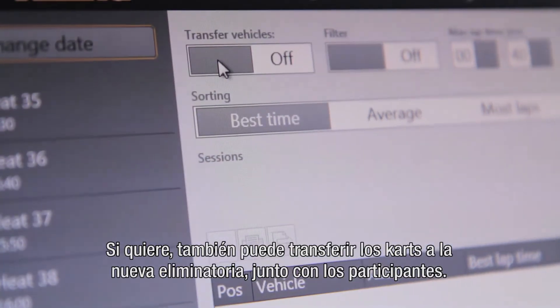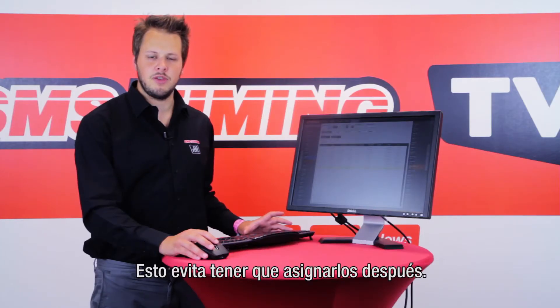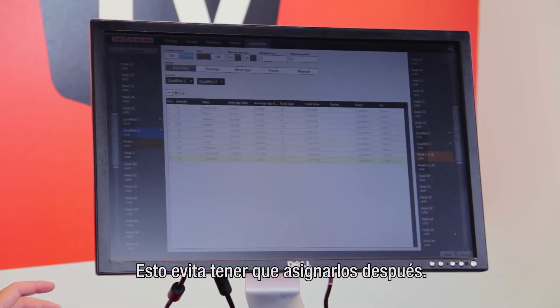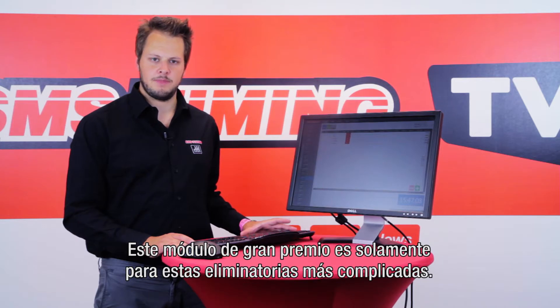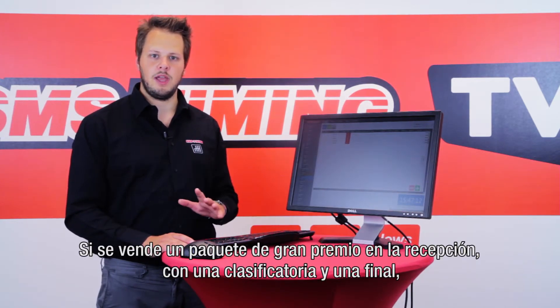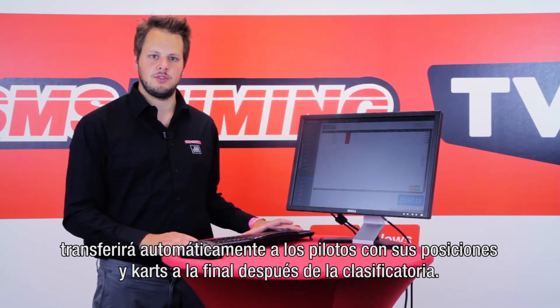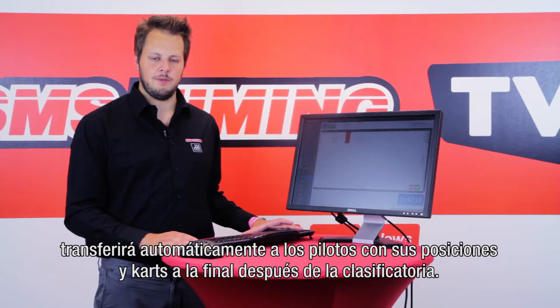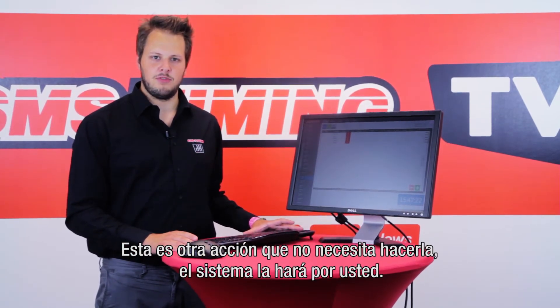If you want, you can transfer the karts to the new heats as well along with the participants — this saves you from assigning them again later. This Grand Prix module is only for these more complex heats. If you sell a Grand Prix package at the reception with one qualifier and one final, it will automatically transfer the drivers with their positions and karts to the final after the qualifier. Yet another action that you don't have to do yourself — the system does it for you.